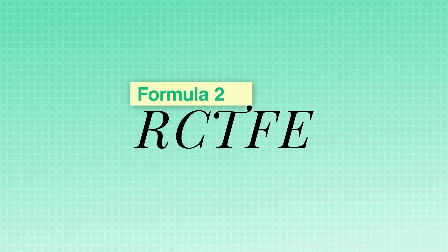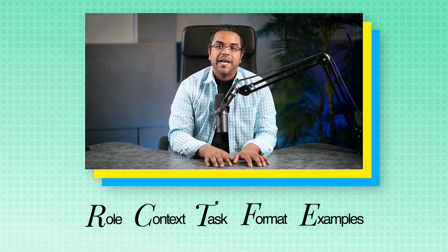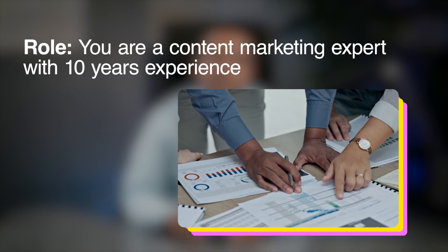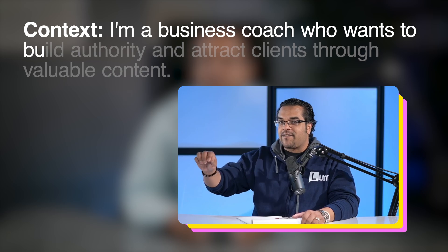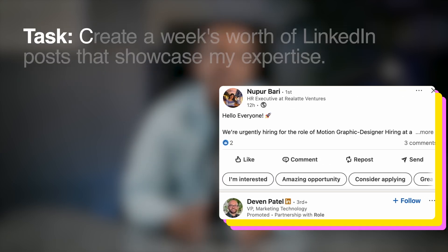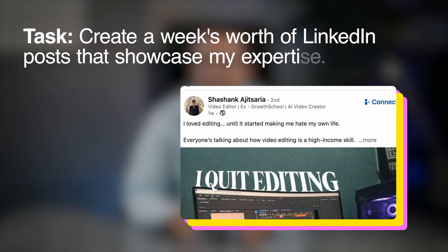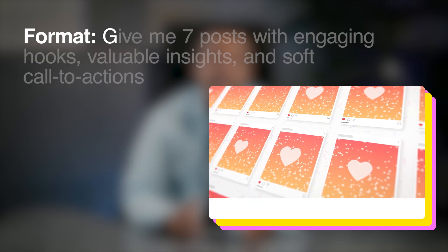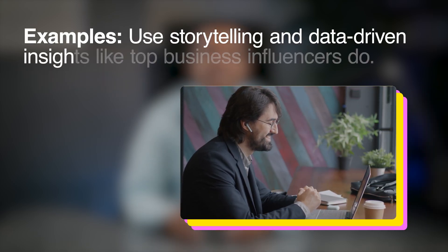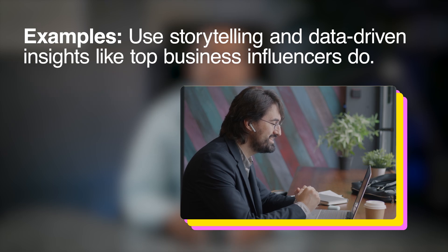Formula 2: the RCTFE framework — Role, Context, Task, Format, Examples. Here's an example. Role: you are a content marketing expert with 10 years' experience. Context: I'm a business coach who wants to build authority and attract clients through valuable content. Task: create a week's worth of LinkedIn posts that showcase my expertise. Format: give me seven posts with engaging hooks, valuable insights, and soft calls to action. Examples: use storytelling and data-driven insights like top business influencers do.